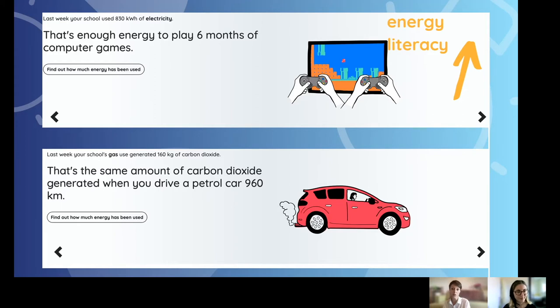One of the most effective uses of Energy Sparks is to increase energy literacy among pupils. Right at the very top of the pupil dashboard, we put the school's energy use into perspective. For example, we compare your school's energy use to how many hours of video games you can play — for one of our local schools, one week of electricity would give you six months of non-stop video games. We also put it into carbon equivalents: one week of gas use for a school is about the same as driving a petrol car 960 kilometres.